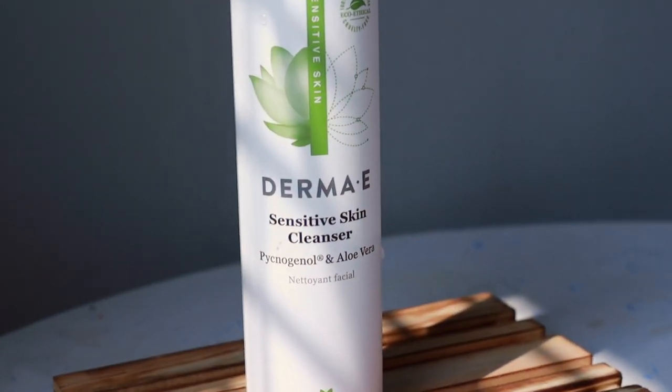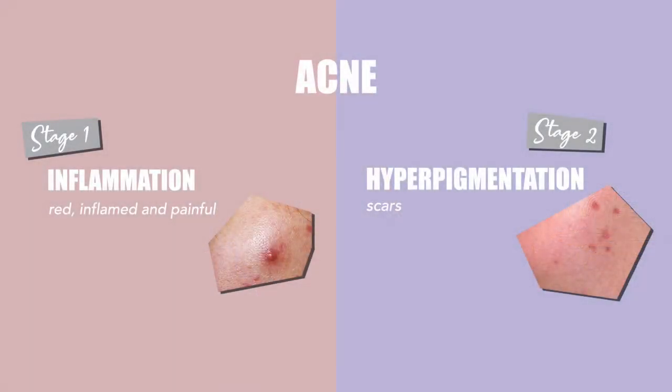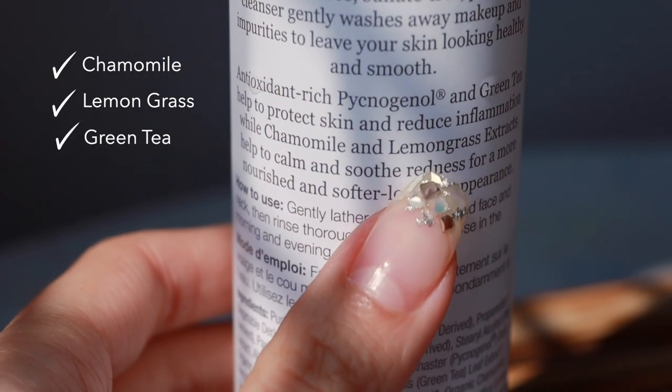So I actually changed everything in my daily regime and tried to keep it minimal — just the bare minimum of products. First, I changed my facial foam. Initially I was using SEPA mats, and I changed to Dermal-E sensitive skin facial foam. Dermal-E has a lot of range and I find this sensitive skin facial foam really good because it calms my skin down and helps with inflammation. When you're having acne, there are two stages to take note of. The first is inflammation — when your acne is red, inflamed, and painful, you should use calming products with ingredients like chamomile, lavender, and aloe vera. The Dermal-E sensitive facial foam contains chamomile and green tea, which is really soothing.